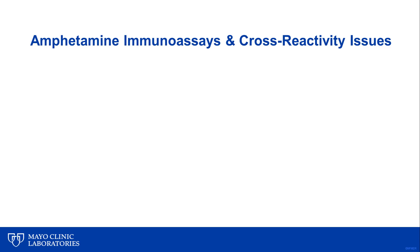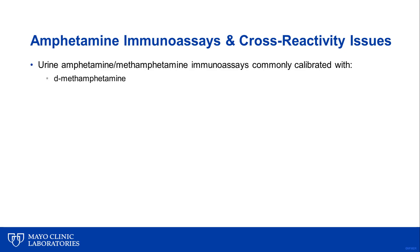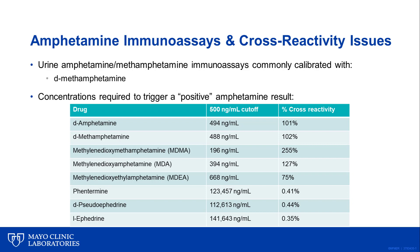Let's look at the specificity and cross-reactivity of a commercially available amphetamine immunoassay commonly utilized by many hospital and clinic laboratories worldwide. Cross-reactivity with immunoassays is a key issue that needs to be considered when interpreting screening results. For example, most commercial urine amphetamine immunoassays are calibrated with D-methamphetamine. These assays generally have great cross-reactivity with amphetamine and can also pick up MDMA or ecstasy, MDA, and MDEA. Unfortunately, they also have some cross-reactivity to pseudoephedrine, a commonly used over-the-counter product for sinus congestion.